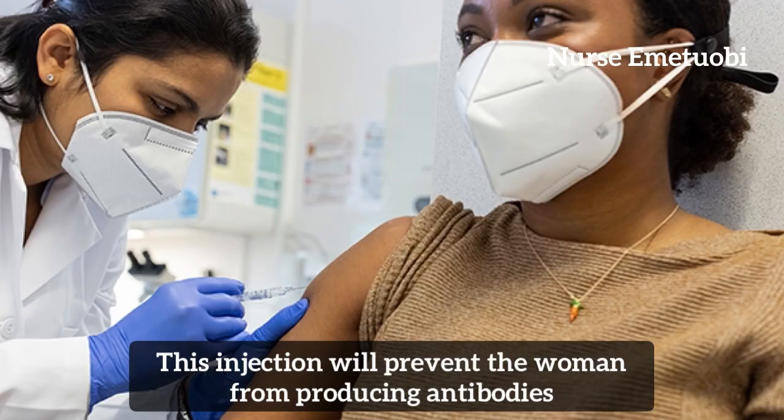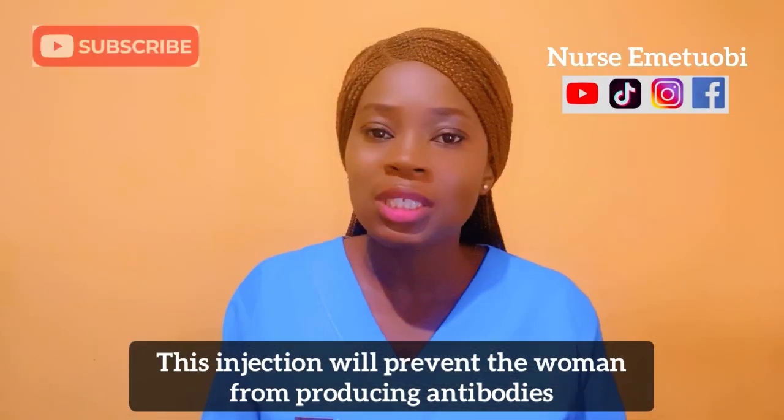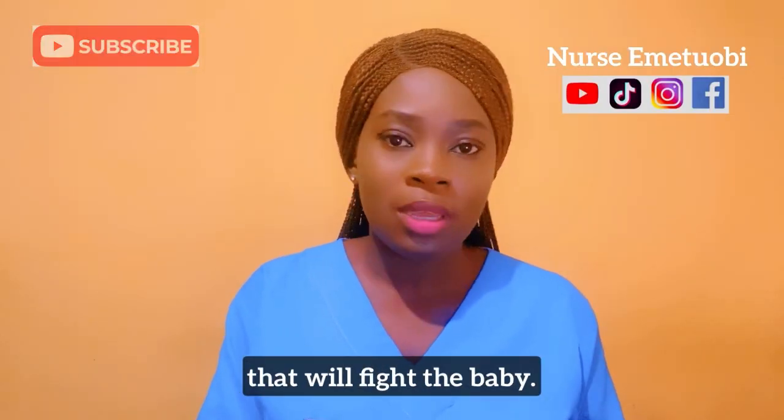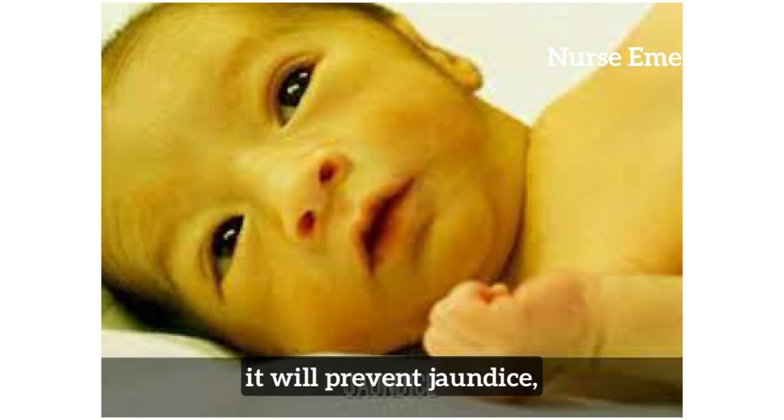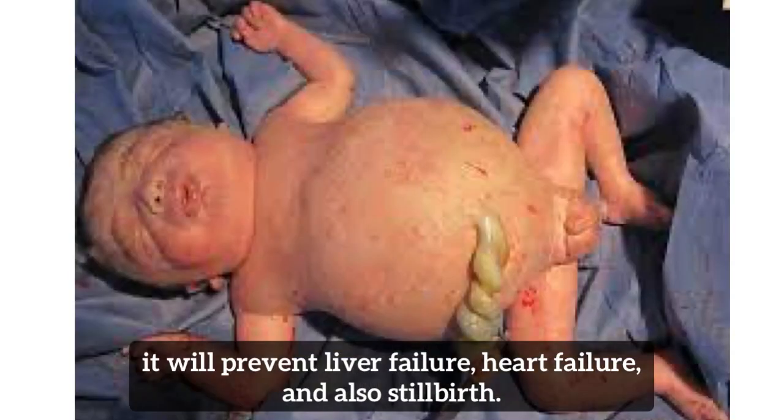This is how it works: this injection will prevent the woman from producing antibodies that will fight the baby, and this will prevent hemolytic anemia. It will prevent jaundice, liver failure, heart failure, and also stillbirths.